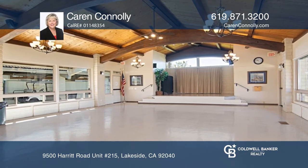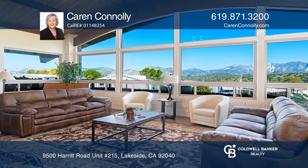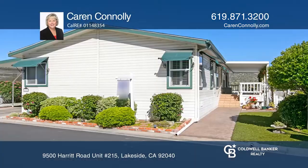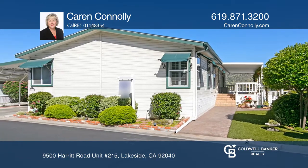Prepare meals in the large open kitchen with a center island and lots of cabinet space. Think this is the perfect home for your family? Check it out today by calling Karen Connelly.